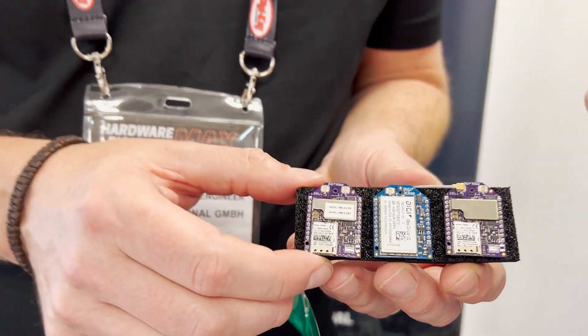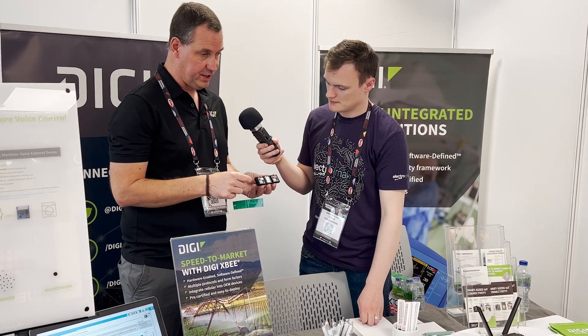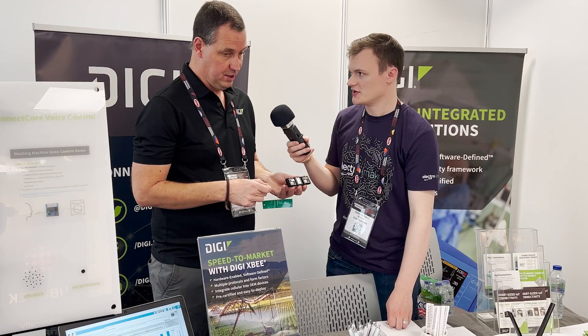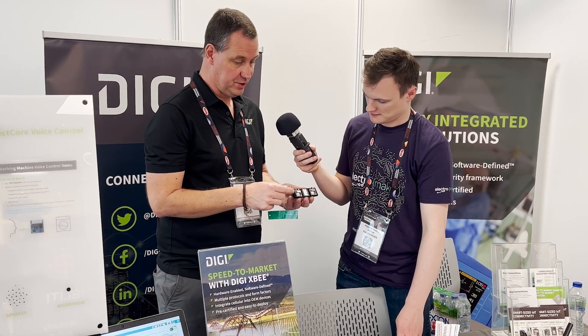Are these boards programmed specifically or is it something that you communicate with over AT commands? So they can be standalone — they can work as a self-contained unit — but they also have an external UART interface where they can connect over AT commands. A lot of customers will take this if they've got an existing infrastructure or wired solution where they want to add cellular connectivity directly to the device.